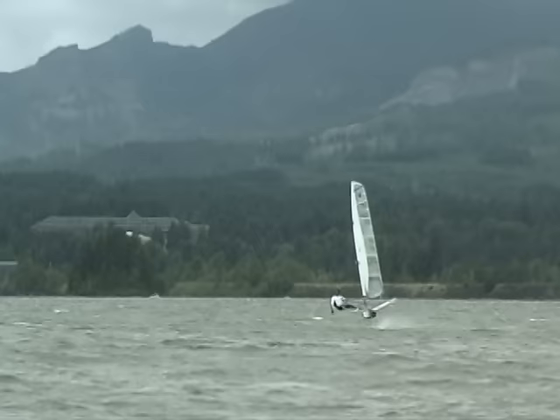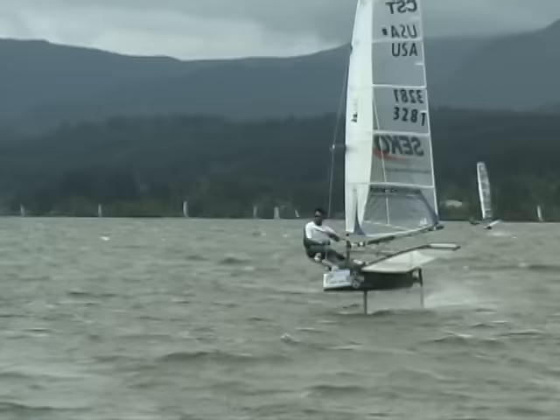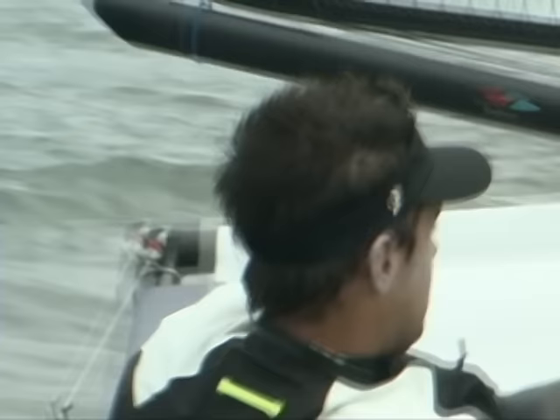The top ten were well defined early in the regatta, but the top one was just as clear. Bori Galari of Detroit, Michigan went into the second to last race knowing that if he finished in the top three he would win the regatta. He won the race.